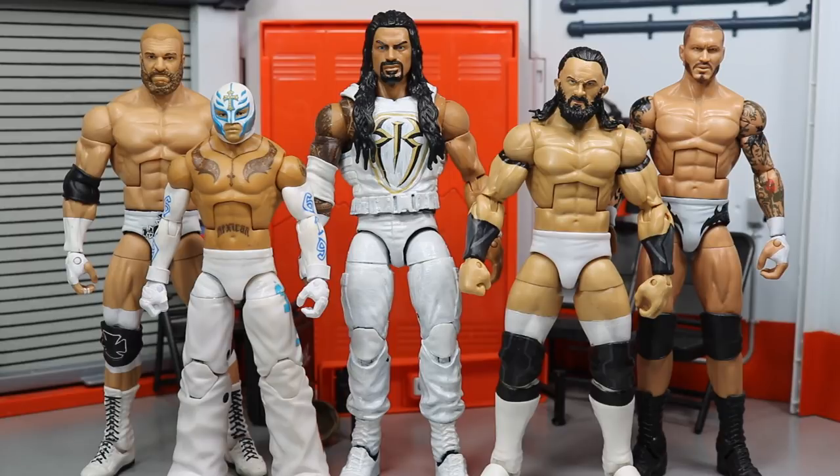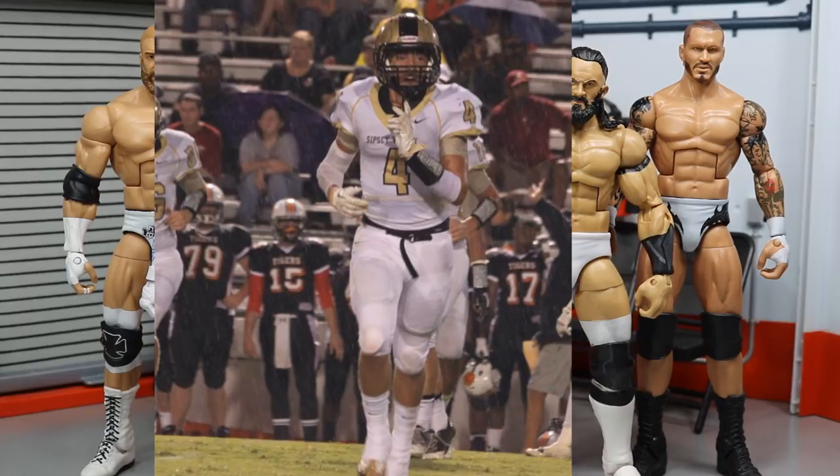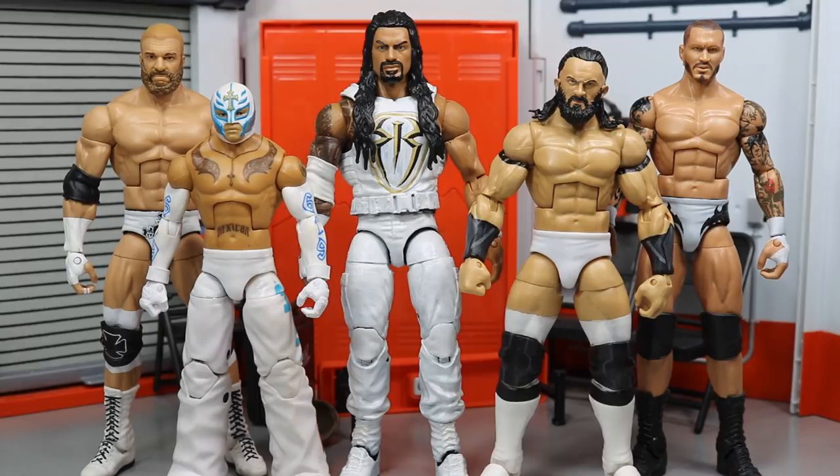I'm an athlete and I play sports, and in high school my senior year we had an all-white football uniform. It was so beautiful — I loved it so much. I always had my white accessories to go with it and it was just so swag. I love the way these figures look. I have a full custom MDT lineup for you guys right here, all in white attire.